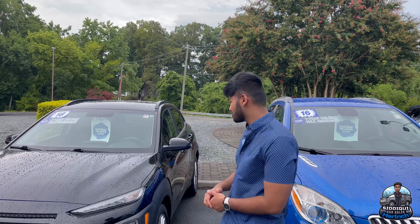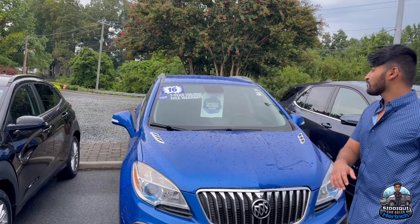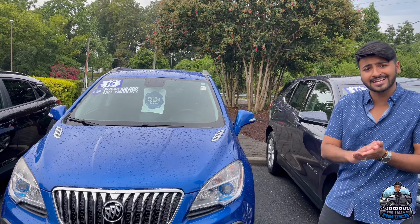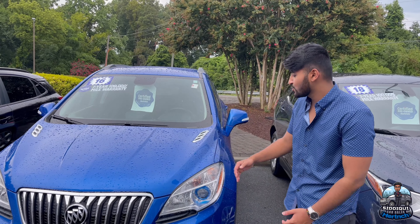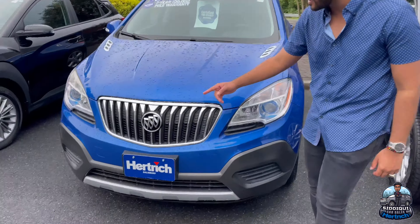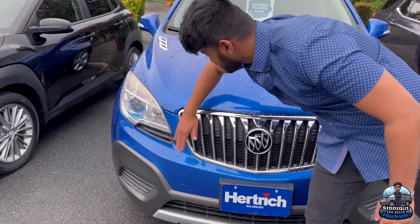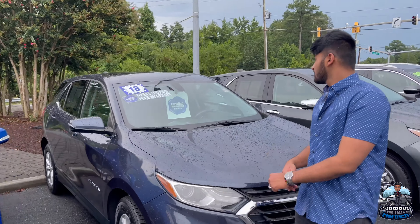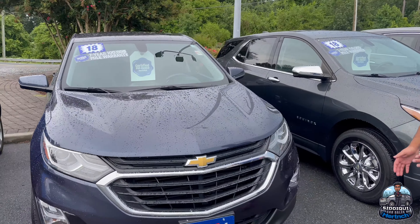Over here we got another certified vehicle — seven-year, 100,000-mile warranty. It's a 2016 Buick Encore, and that blue really stands out. You can tell from the headlights it's a '16, but it was garage-kept, very very good condition. Over here we got an '18 Chevy Equinox.